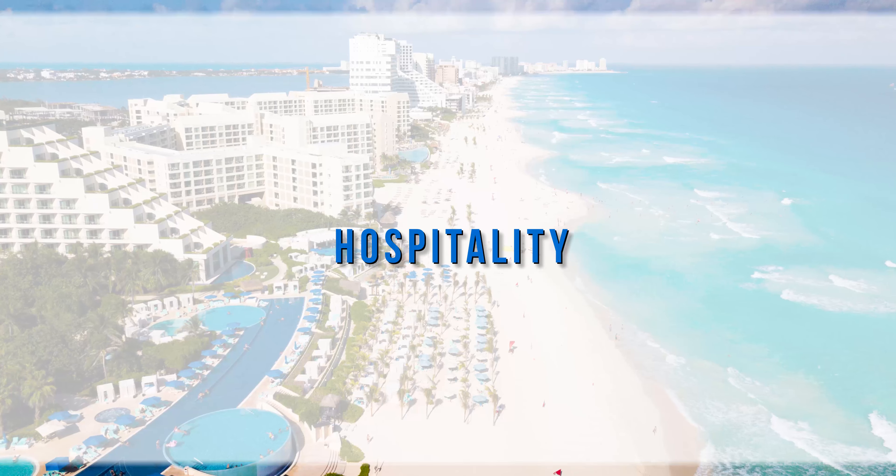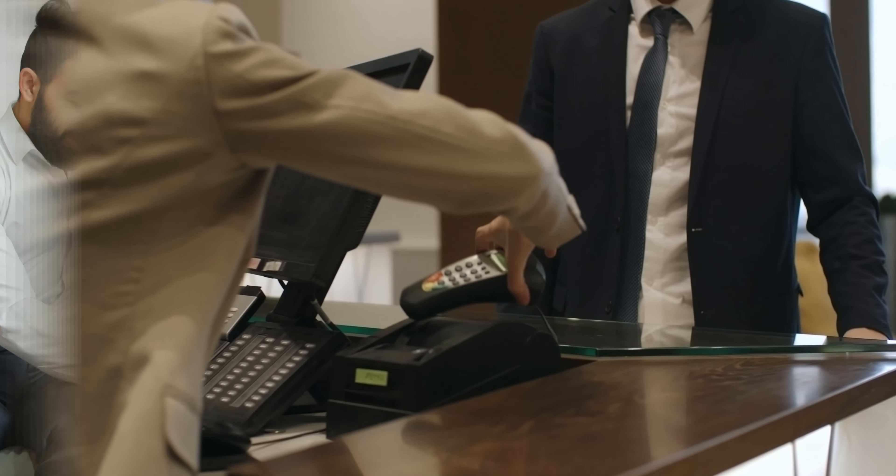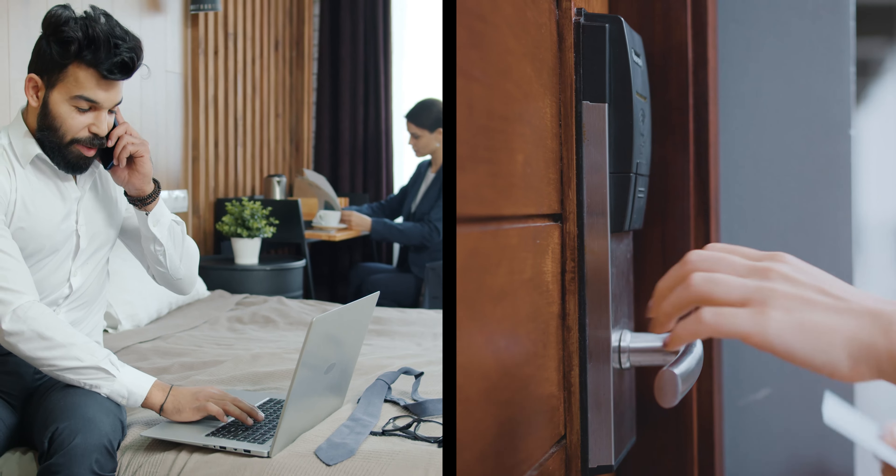In hospitality, Panduit network solutions support office and reservation systems, guest room connectivity, and smart building technologies.